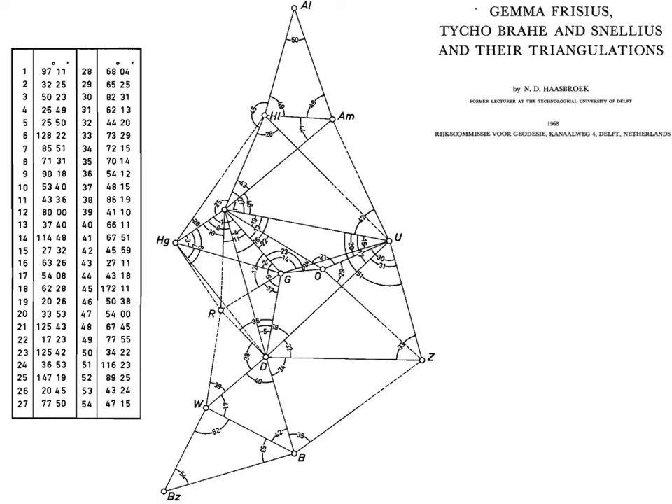Here again we have the triangular network with all the angular measurements that Snellius took, listed there if you want to double-check values. All these points in the network are various towns — Amsterdam, the Hague, Leiden, and so on. For each point, the idea is to measure all angles. The principle is that it's cheap and easy to measure angles: measuring a length between two towns is hard to do with precision, whereas measuring angles is very simple — a one-off measurement.